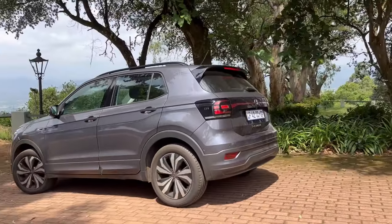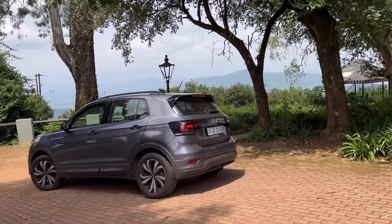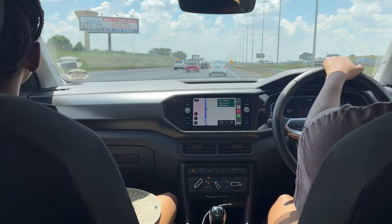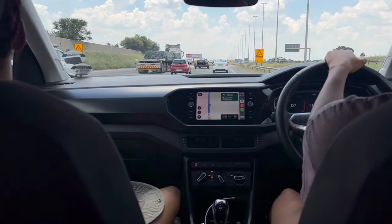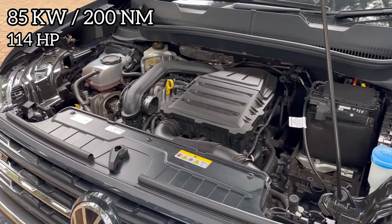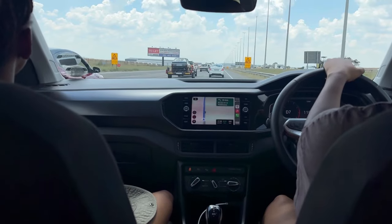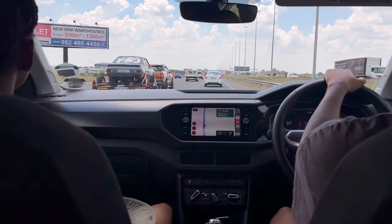Just before we do, allow me to say: everything is easier when you're Naked — I'll tell you more about Naked a little bit later. But first, let's talk about the T-Cross. It comes with a one-litre turbo petrol engine. It produces 85 kilowatts and 200 Newton metres of torque. The claimed fuel consumption is 5.4 litres to the 100.